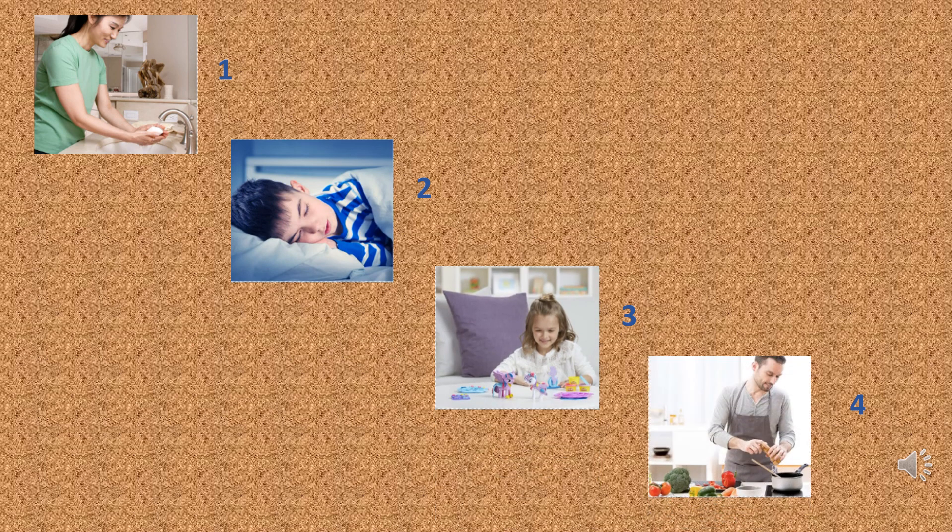It's time to remember the activities. Number one — wash. Number two — sleep. Number three — play. Number four — cook.